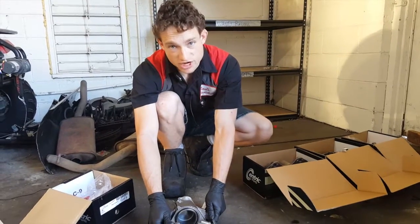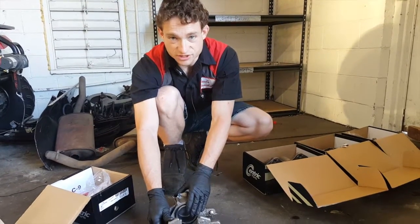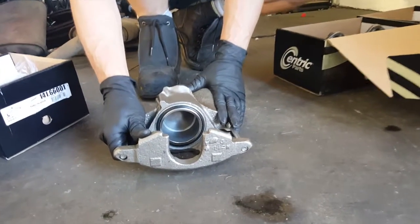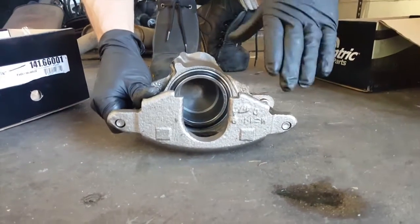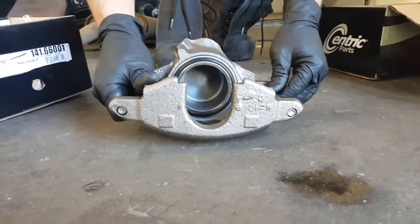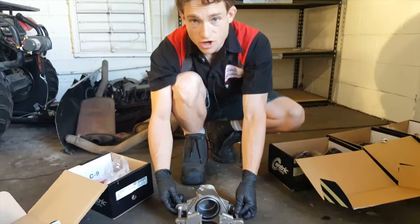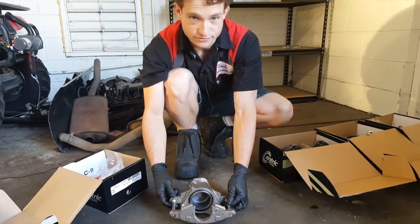This caliper design is pretty standard and basic — one single piston to squeeze against, nothing on the back side, just the friction of that piece of metal squeezing in and out every time. This is a basic design used on the front end of most trucks and SUVs up until the late 90s and early 2000s.